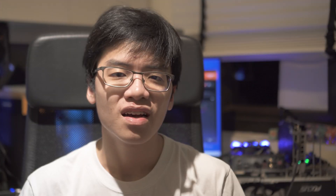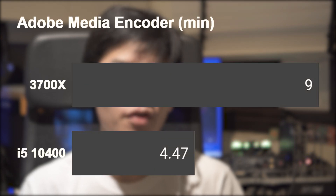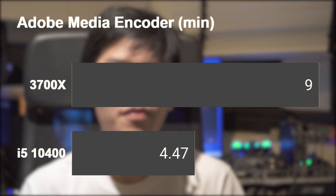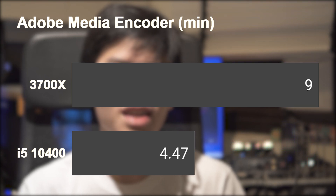However, this is not the case. The AMD CPU finished in around 9 minutes, but for the Intel one — surprisingly — it finished in 4 minutes and 47 seconds. It is kind of unexpected considering the Intel CPU has fewer cores and threads, so theoretically it would be the slower CPU here. However, it's not.